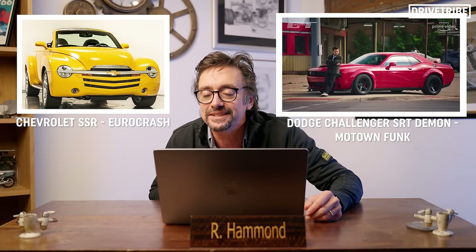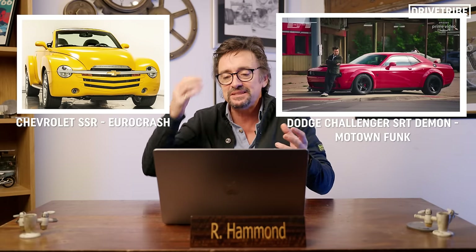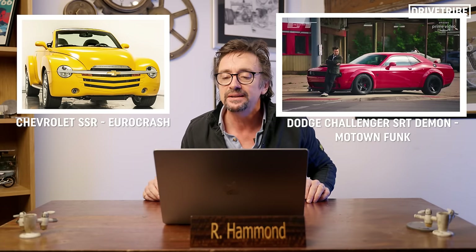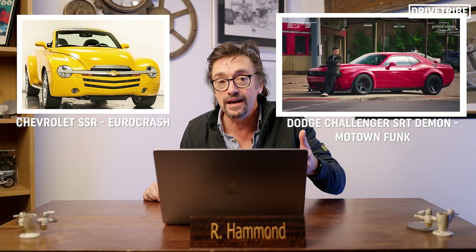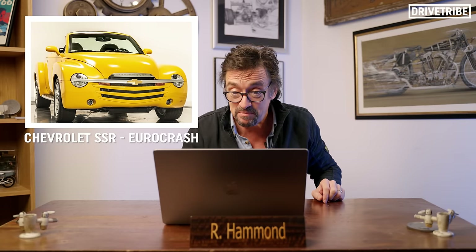Chevrolet SSR against Dodge Challenger SRT Demon — that's quite an interesting one. The Challenger SRT Demon is a better car in every single way, but both of those cars are in the semi-finals because they've got a sense of humour and fun. The Challenger SRT is a preposterous thing — basically a drag car for the road — but the Chevrolet SSR is funnier. So the SSR wins. Can you surprise yourself? You should play this at home because that surprised me. Then the Fiat X19 against the International Harvester flatbed truck — when are you going to see a competition like that? Amazingly, the Fiat X19 wins through to the semifinals.